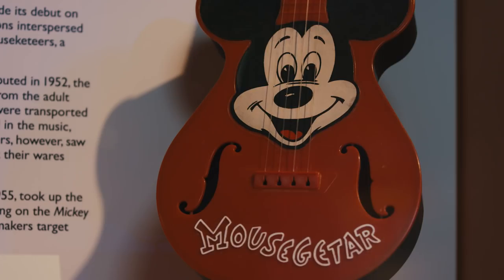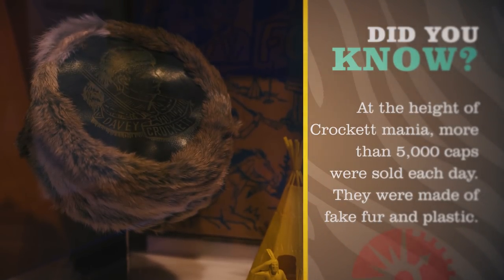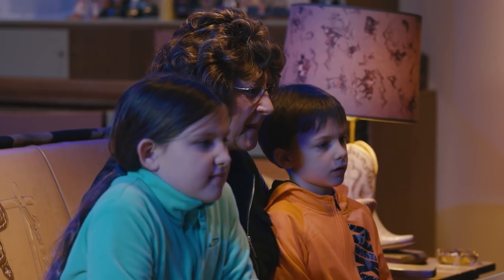Because an increasing number of people had televisions in the home, many toys of the 1950s are based on popular television shows, such as Howdy Doody, the Mickey Mouse Club, and the most important popular toy of the era, the Davy Crockett coonskin cap. We also saw television commercials, which were increasing the demand for toys. The first toy to be advertised on television was Mr. Potato Head in 1952.